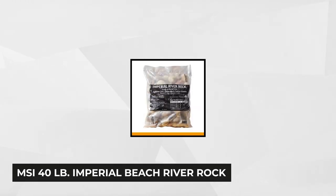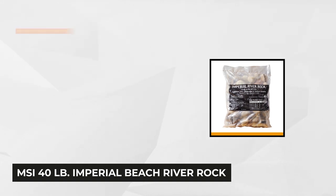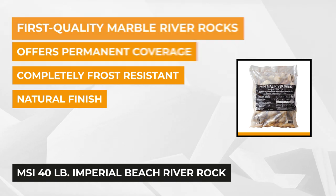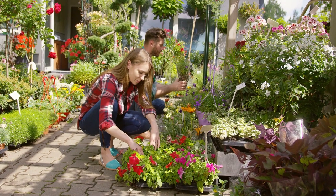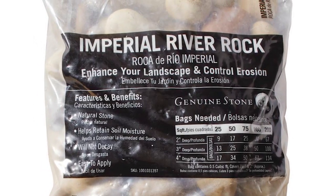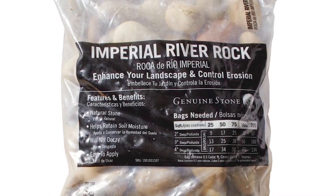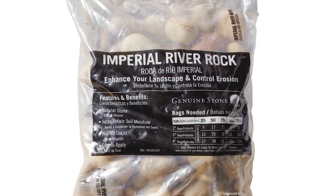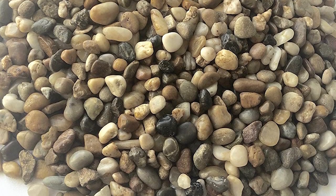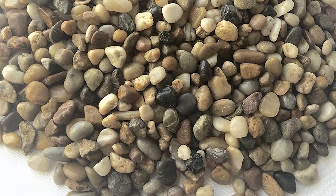At number three is the MSI 40-pound Imperial Beach River Rock. Do you want to enhance your landscape but are always a dollar short for your plans? Well, worry no more because this product is economical but guaranteed to be one of the best on the market. These grade-one, first-quality rocks are perfect not just for outdoors but also for indoor use. The MSI Beach River Rocks provide an impeccable finish to your landscape, offering permanent coverage. What makes these decorative stones stand out is their natural finish that brings people closer to nature.